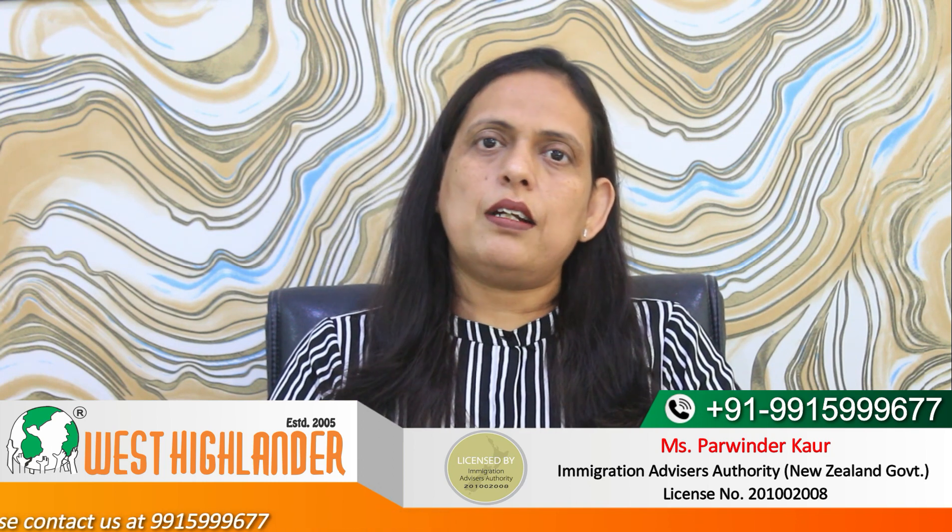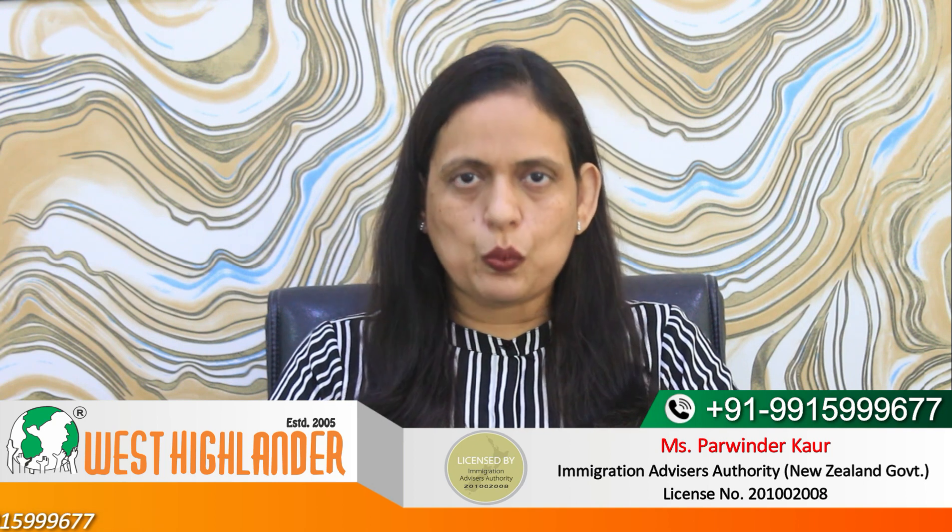The second point is about the duration of the course. The duration of the Post Study Work Visa would be equal to the duration of the course. So if you choose to do a non-degree course at level 6 with a duration of 2 years, then you would be eligible for a Post Study Work Visa of 2 years. Similarly, if the duration of the course is 1 year, the Post Study Work Visa would be of 1 year.